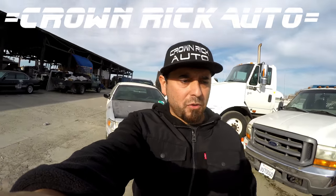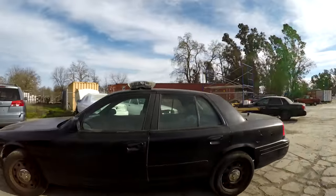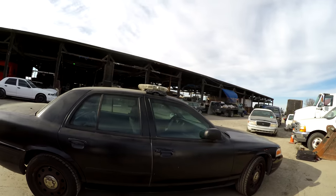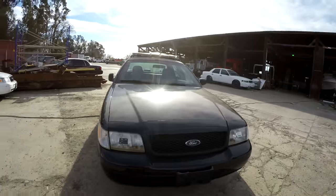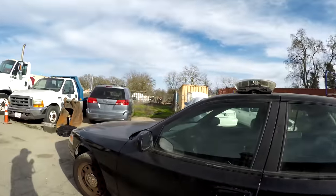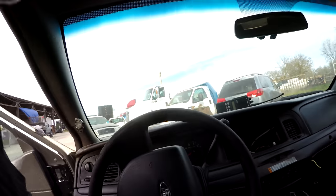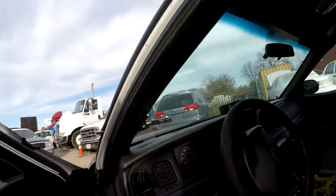What's up guys, it's Rick, welcome to Crown Rick Auto. Today we got this 2007 Ford Crown Victoria police interceptor. I'm gonna search it for goodies. Every time I get one of these cars I always have to play investigator. I hear the craziest things on this radio — makes me appreciate police more, knowing all the crazy things they got to go through just to keep us safe. Thumbs up for all the police men and women out there.